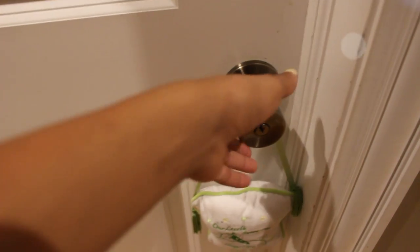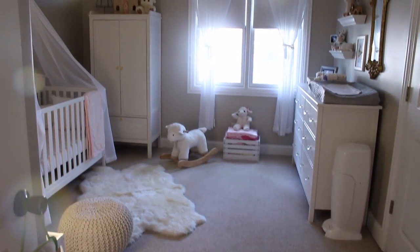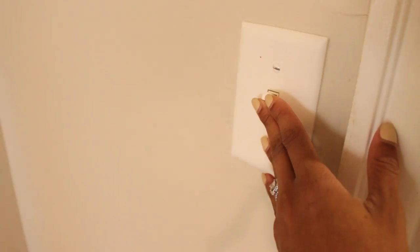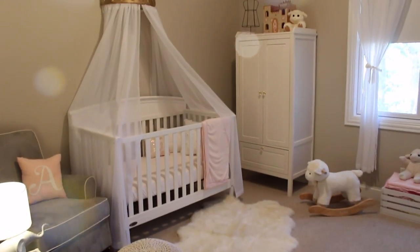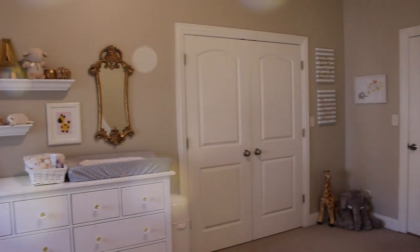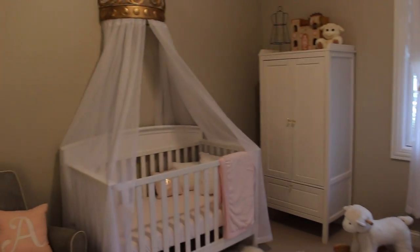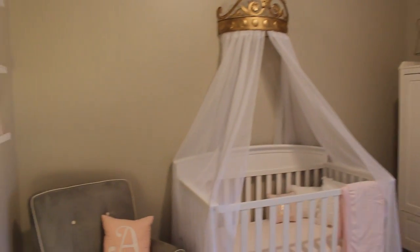Hey guys, it's Vaughn and today I'm finally going to be showing you guys around the inside of Anne Marie's nursery. I'm going to be sharing how I pulled together this practical yet whimsical contemporary princess themed nursery. I'm going to start by giving you guys a 360 degree view of the room. This room is about 250 square feet. I've broken this tour down into categories, so I'll be listing links and any additional information under each category in the description box.